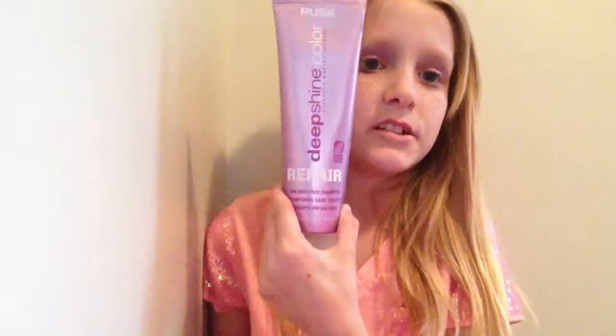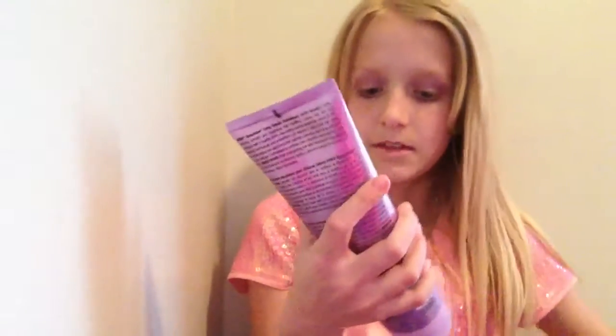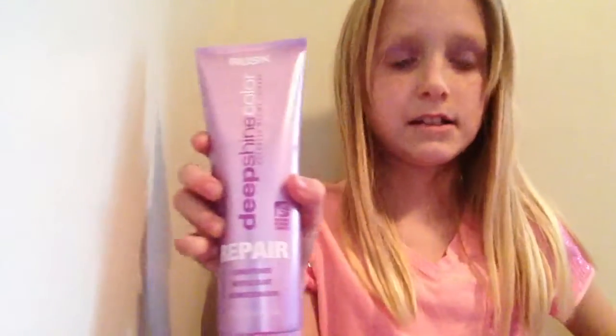The first thing I use for shampoo — I do this once a month — is the Rusk Deep Shine Color Advance Therapy shampoo. And with that I use the Rusk Deep Shine Color Advance Therapy conditioner.